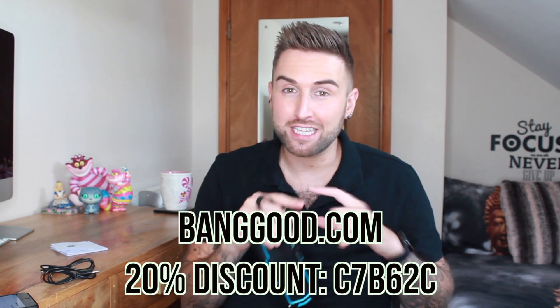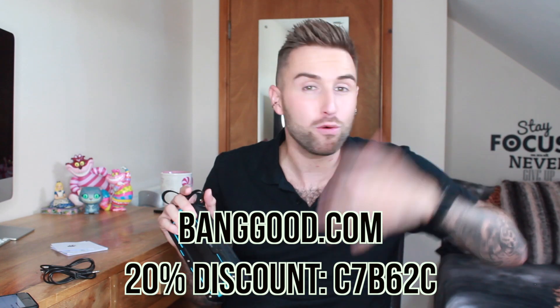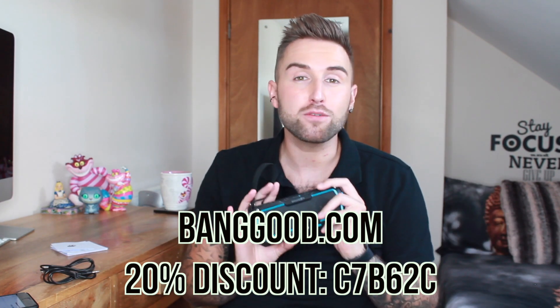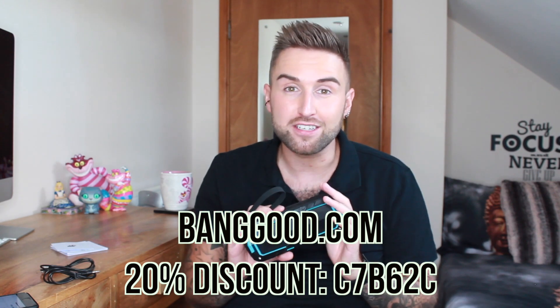So guys this retails at £30, but over on Banggood it's already discounted. And I have a further discount for you — an extra 20% off using the code appearing on screen now. I'll put all the links and the code in the description. You can also purchase this on Amazon but the code will not work on there — this is just for Banggood, which is a fantastic website. 20% off an already discounted product — it's a no brainer.